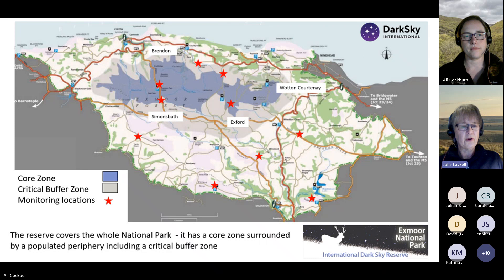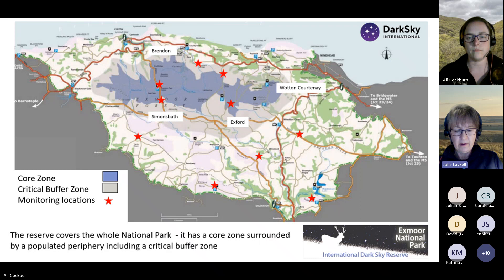The Dark Sky Reserve covers the whole National Park, and within it there is a core zone covering the central moorland area. In that area there are only two properties — Pinkery Outdoor Centre and Black Pits Bungalow — both owned by the National Park Authority. Around the core, there is a critical buffer zone with a few settlements including Simmons Bath and Exford. The core zone has to be protected from permanent illumination, the critical buffer zone has very strict controls on lighting, and across the whole National Park, good lighting management and design is required.